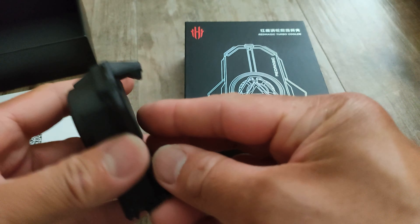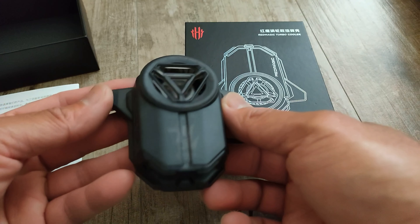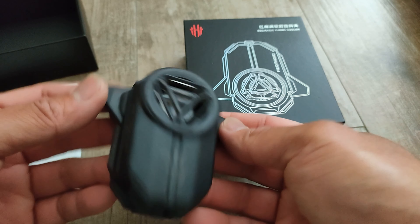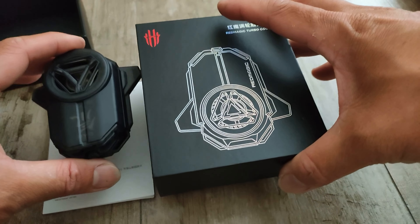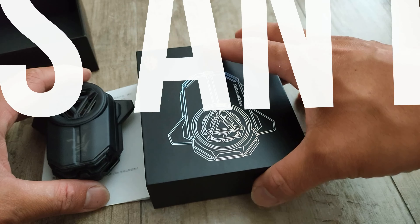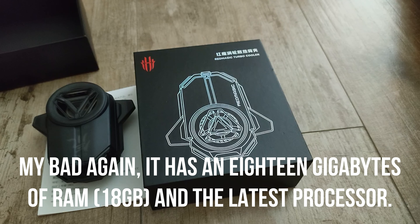So it comes with the package that I bought. It cost me like $799 and the shipping is free. So I suggest when you're buying the Red Magic 7, get the package with the Red Magic Turbo Cooler.